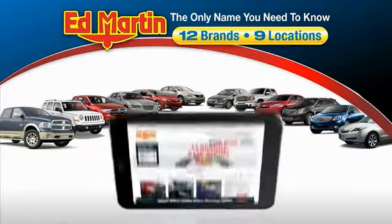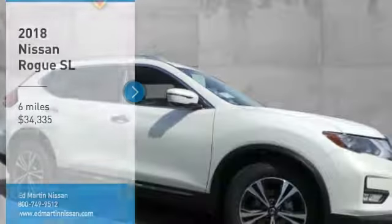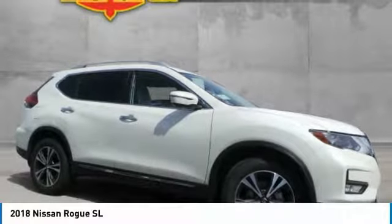Thank you for clicking our video. You can also shop over 4,000 more cars and trucks online at edmartin.com. Make a great choice today with the 2018 Rogue.